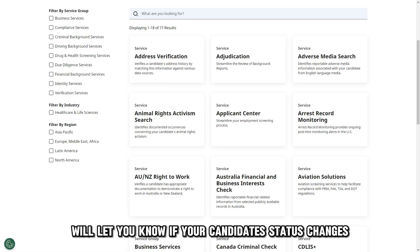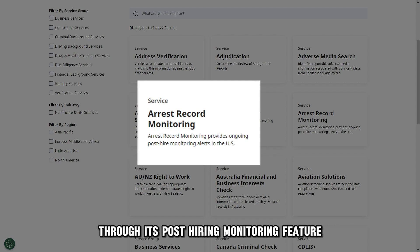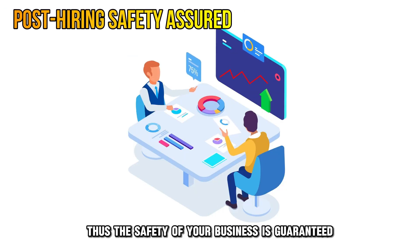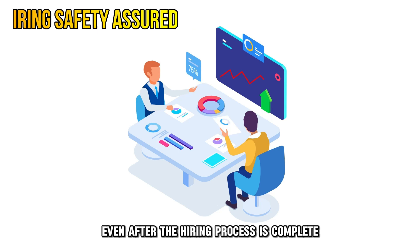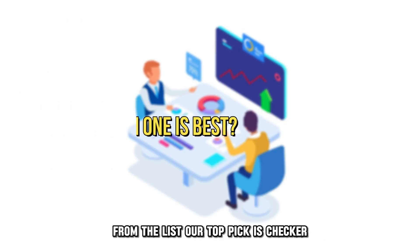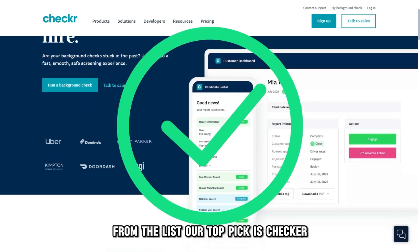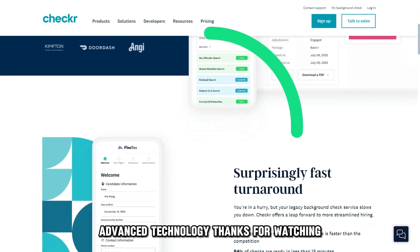HireRight will let you know if your candidate's status changes after employment through its post-hiring monitoring feature. Thus, the safety of your business is guaranteed even after the hiring process is complete. Our top pick is Checkr. We love it because of its ease of use and efficient advanced technology.